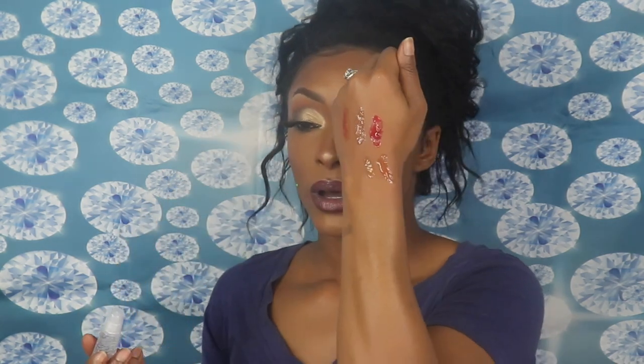Thank you Gloss Boss for sending me these lip glosses! Small channels and small businesses matter. If you guys would like to pick up some glosses, I will have her link and website down below where you can reach her.